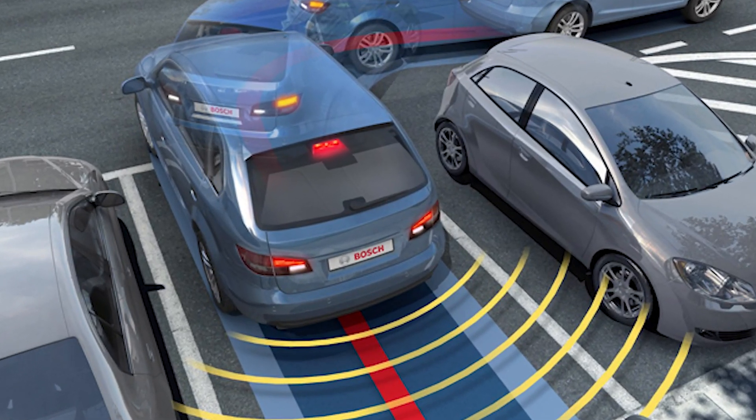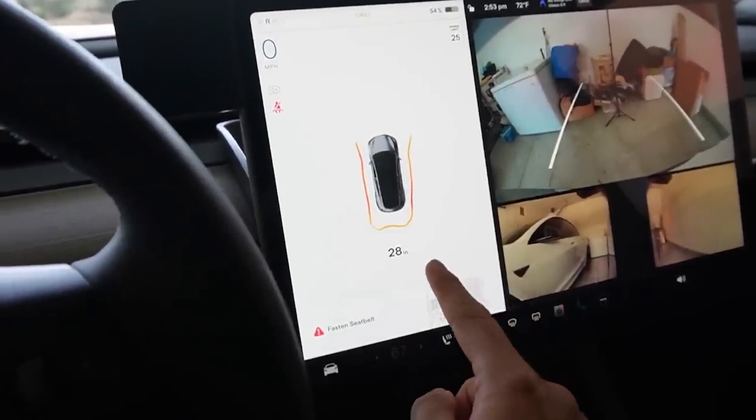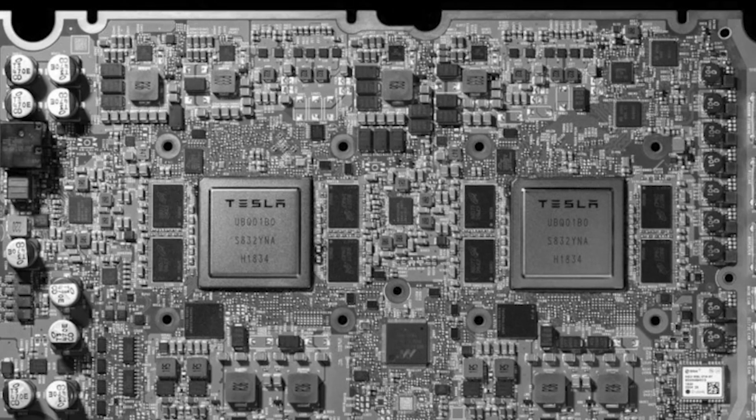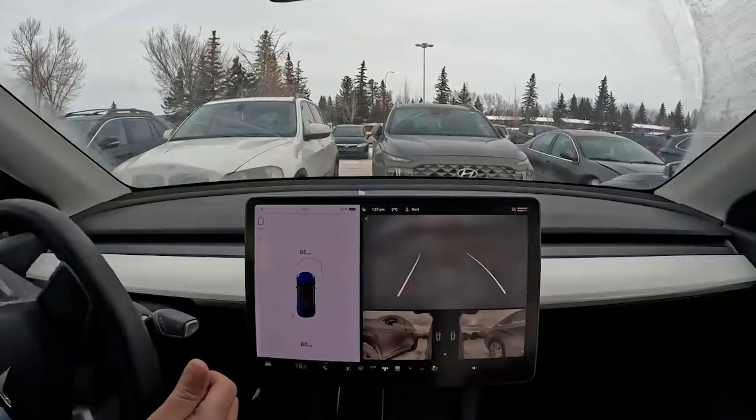Tesla's system doesn't rely on sensors or radar. Instead, it analyzes distances based completely on what its cameras capture. Working in conjunction with the onboard processor, the cameras are expected to help drivers park more safely by identifying obstacles in the vicinity.